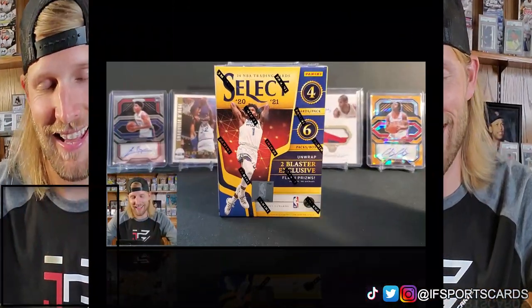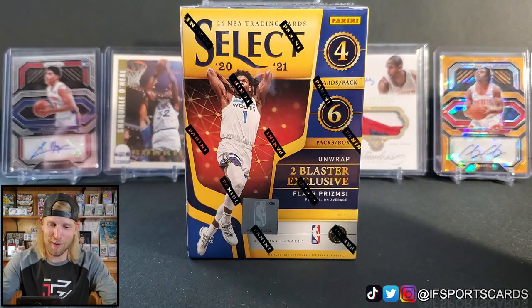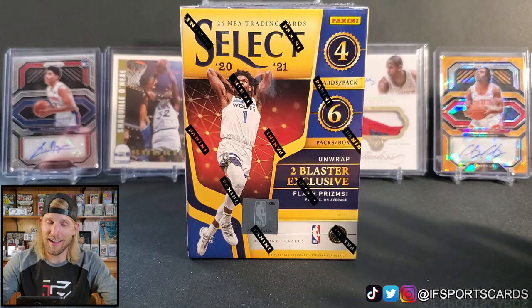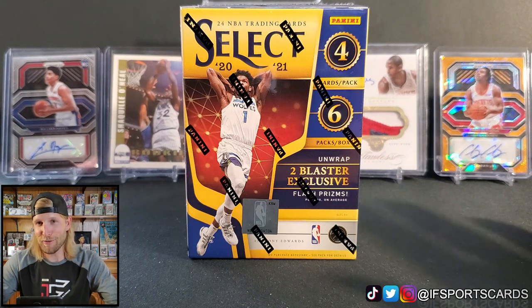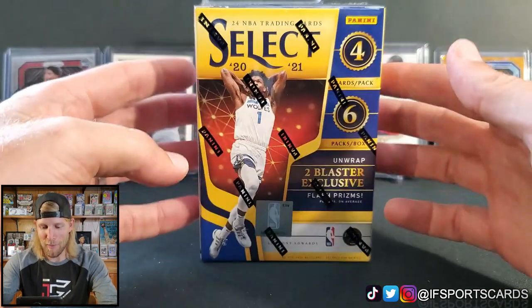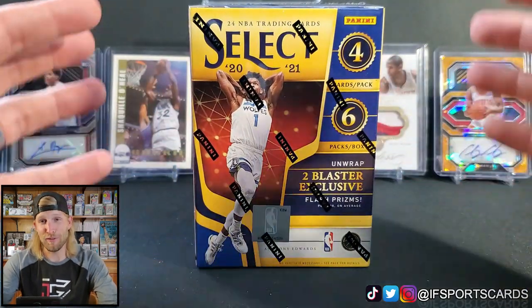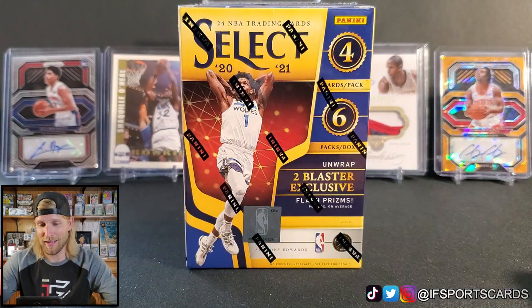Hello, my name is Ian, the channel is IF Sports Cards, and today we have a new product release. It's Basketball Select 2021. I love Select — I'm happy I get to open it at a cost that's not outrageous. I know not everyone's happy this is a retail product; this is the first year it is retail, but it is beautiful. I love this product and I'm excited to open it.